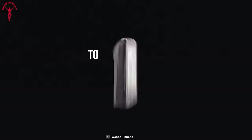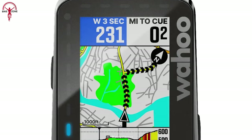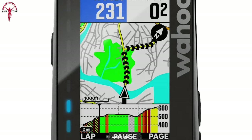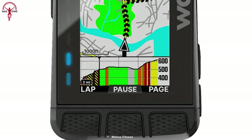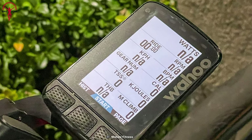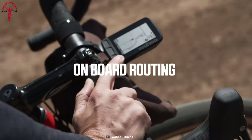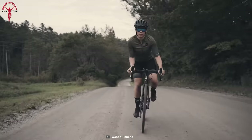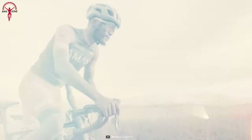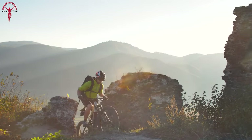The Wahoo Elemnt Roam features reliable on-device smart navigation. The best pro of this cycling computer is its crystal clear 2.7-inch 64-color display that provides clear and easy-to-read navigation and performance metrics even in direct sunlight. You'll be able to easily monitor your speed, distance, time, and other performance metrics while on your ride.